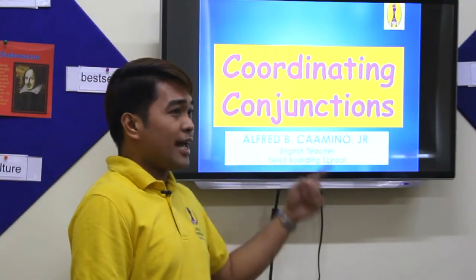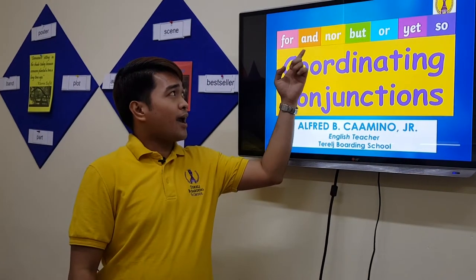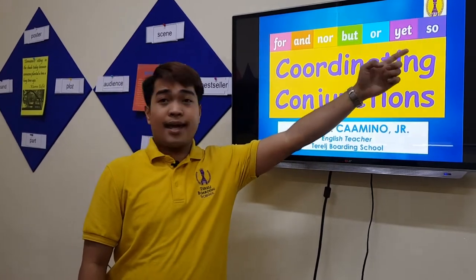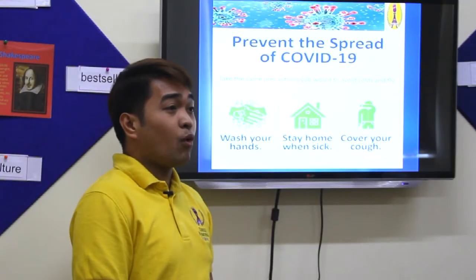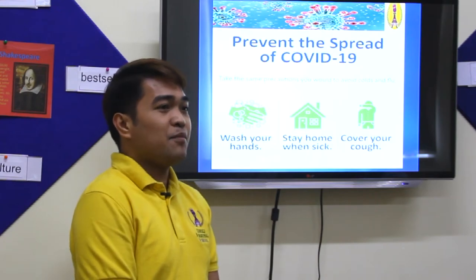When we say coordinating conjunctions, it's about: FOR, AND, NOR, BUT, OR, YET, and SO. These are our coordinating conjunctions. To help you understand better what coordinating means, I am inviting someone to help me here.